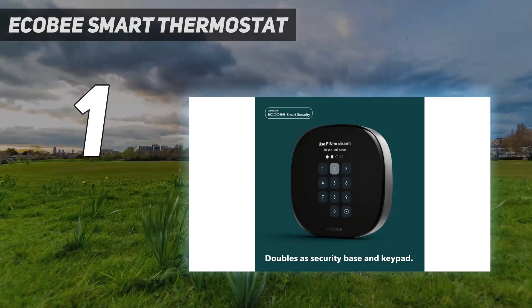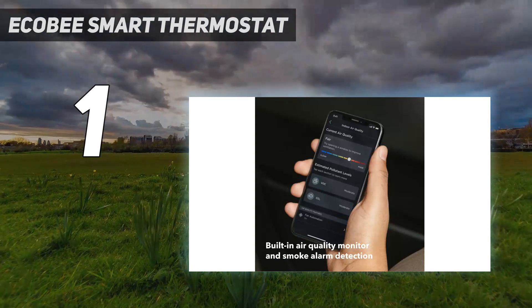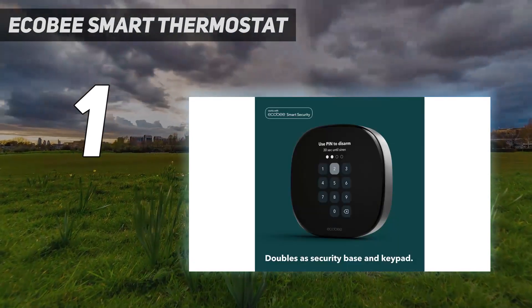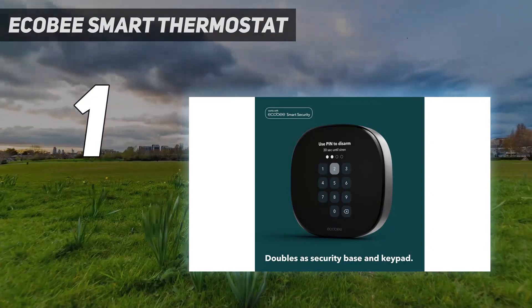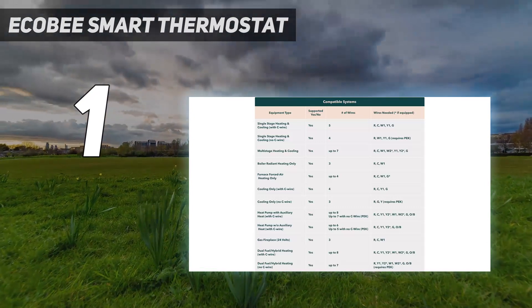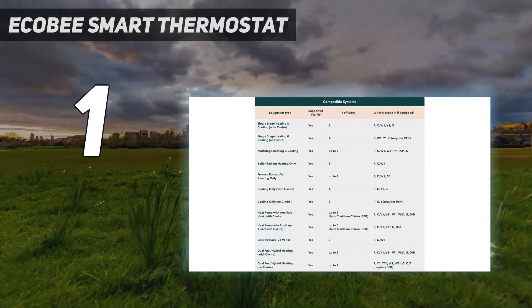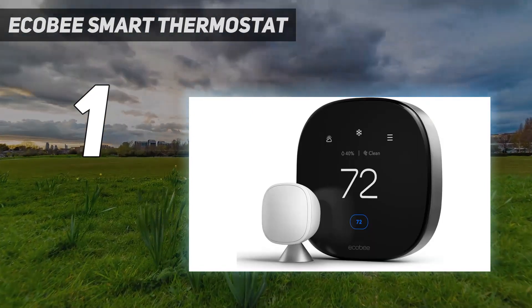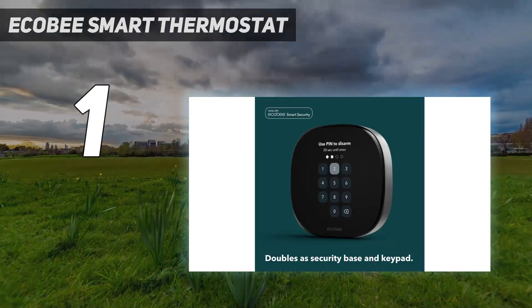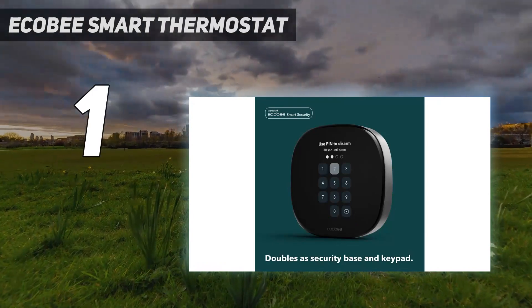As before, the best part of the Ecobee is its remote sensors, which make it easier to manage the temperature in your entire home. The Ecobee also has Alexa built in and, if you have a HomePod or HomePod Mini, can also talk to Siri through the thermostat. The built-in speaker is still not great for listening to music, but it's a way to get a smart speaker in a room where you don't want to place an Echo Dot.